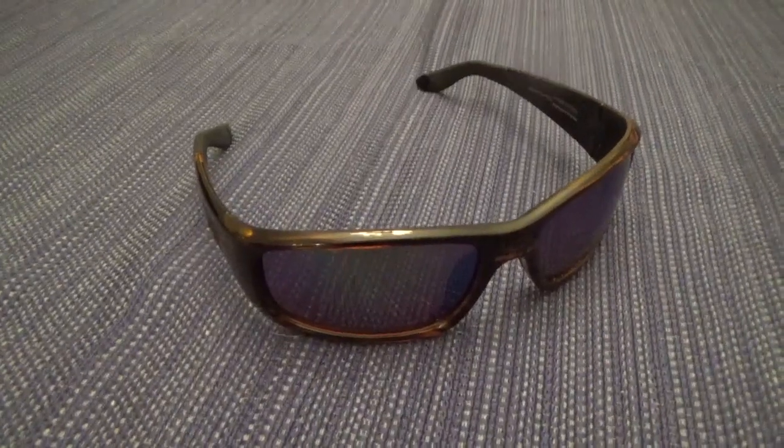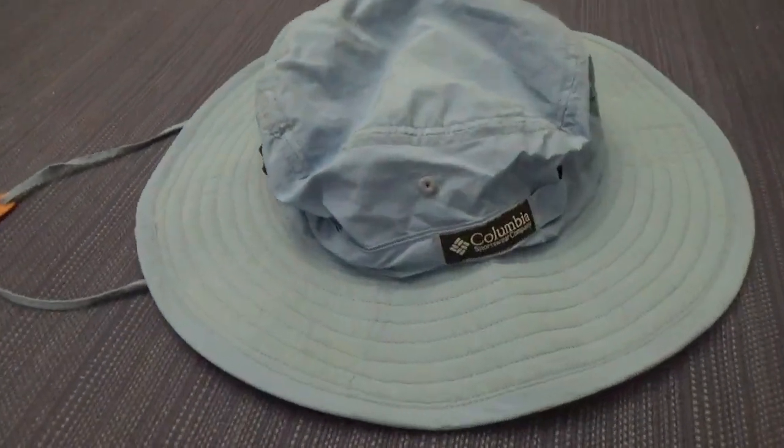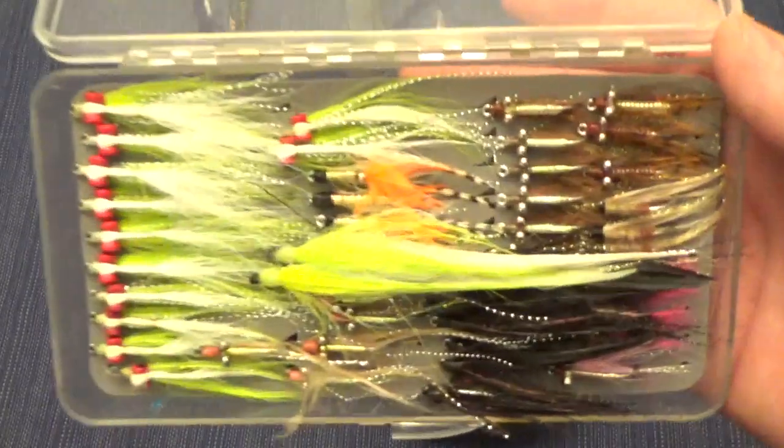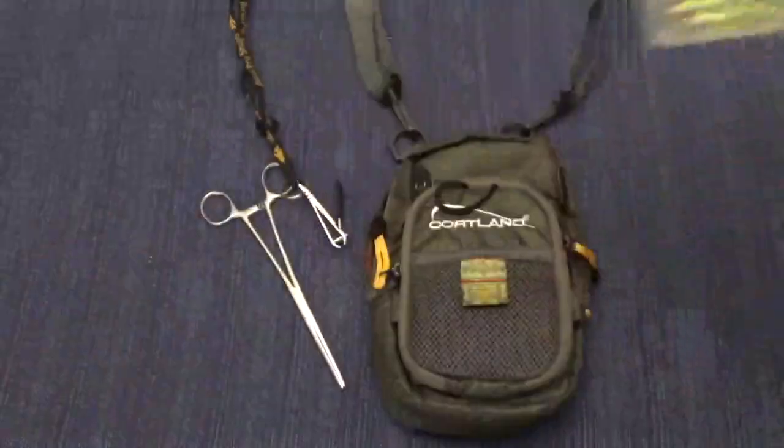You will also need polarized sunglasses and a good hat. I particularly like a hat with a chin strap, as the wind on the island is always blowing. And finally, a small chest pack to hold the flies and tools.